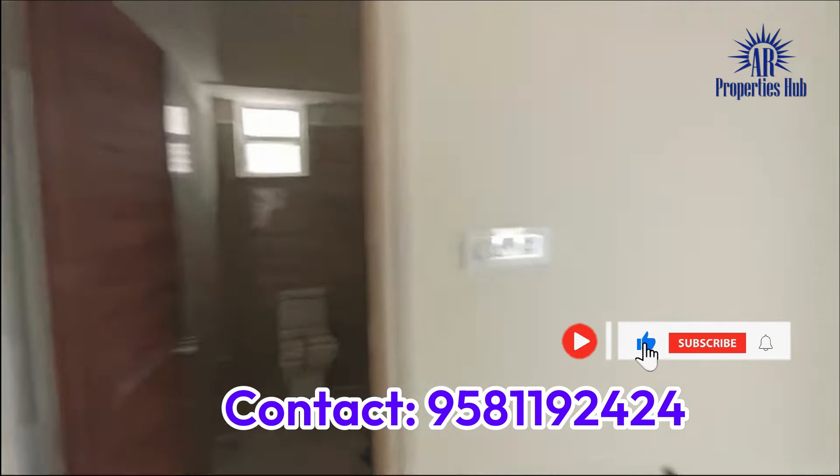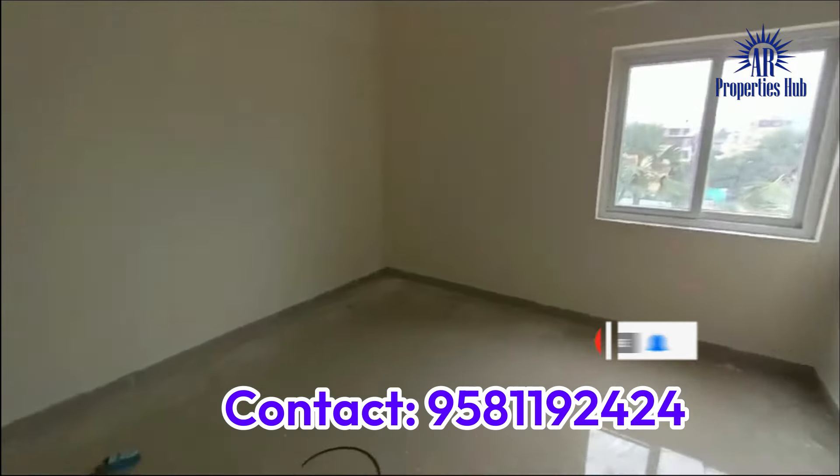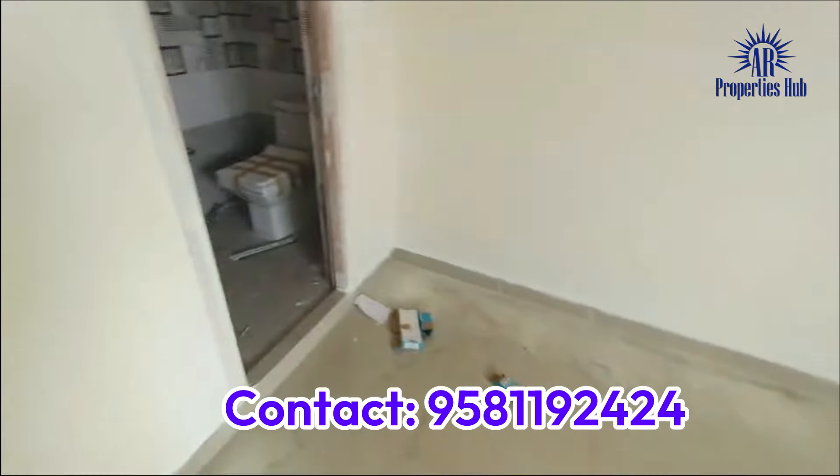The master bedroom comes with an attached bathroom. This project is 100% Vastu design.